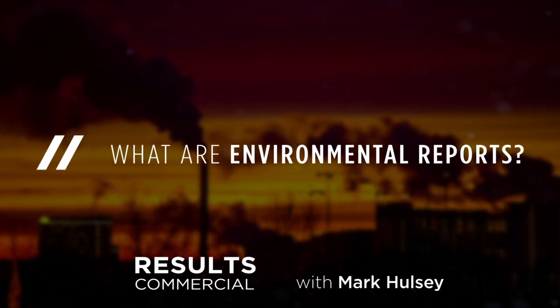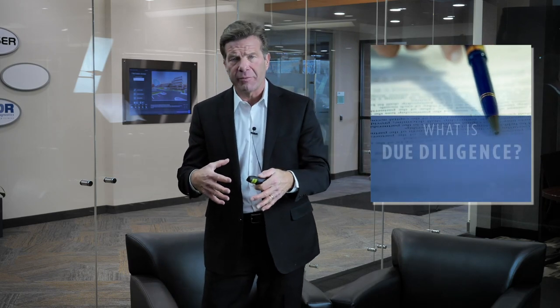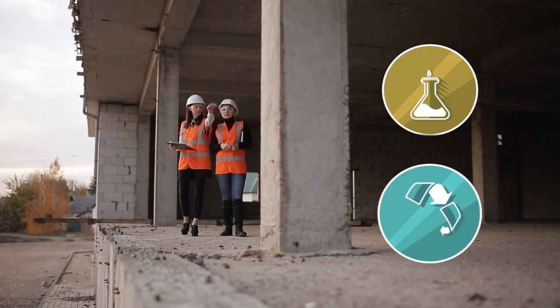Here's what I want to talk about today: environmental reports. Environmental reports, as you probably know if you've watched any of our YouTube videos, come up a lot in the context of due diligence. In commercial and investment real estate, due diligence is everything — whether you're working with a lender or not.